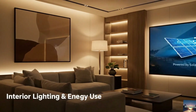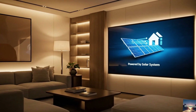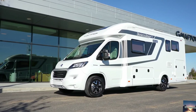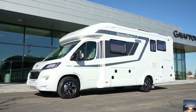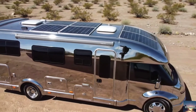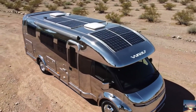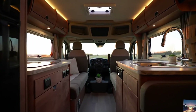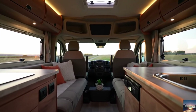You might be asking how soon we'll actually see something like this on the road. Dethlefs has indicated the e.home Eco is still a concept, but if we zoom out, the trend is undeniable. Electric mobility is coming to every sector — from cars to buses to freight trucks — and RVs are next in line. For European markets, where distances are shorter and charging infrastructure is growing fast, this could be a game-changer very soon. For Canadian and US travelers, imagine rolling into Banff, Yosemite, or Yellowstone in total silence, leaving zero emissions behind.